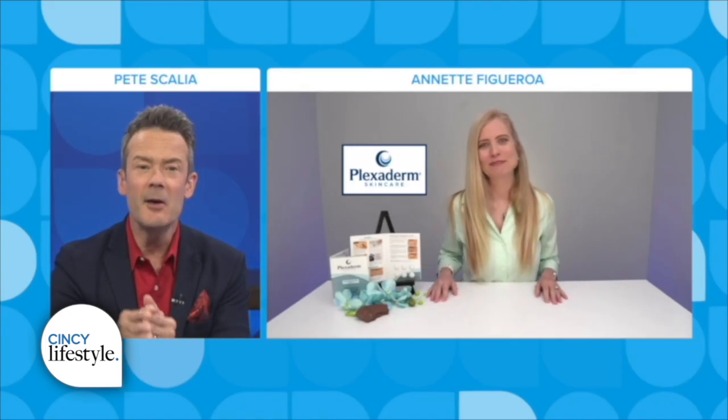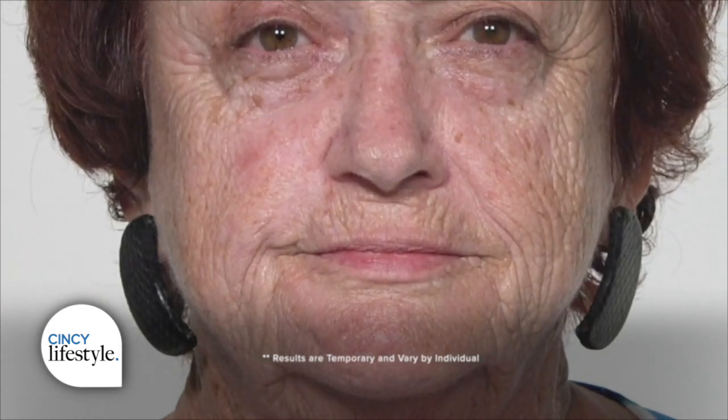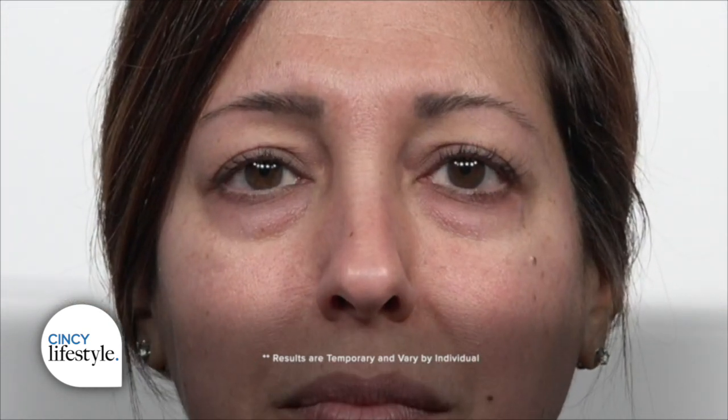Next up is Maria, Rita, and Samantha. Three beautiful women, three different ages, and this is one of the top reasons why people use Plexiderm — for the eye area. Those under-eye bags, the crow's feet, the dark circles — that's what I use it for. Whether it's from allergies, sinuses, getting older, or genetics, there's nothing that Plexiderm can't help you fix. It's a confidence booster because when you look good, you feel good, and that's exactly what Plexiderm does.